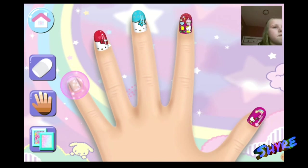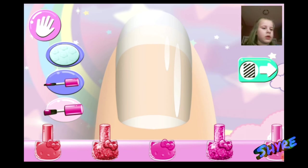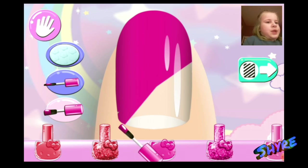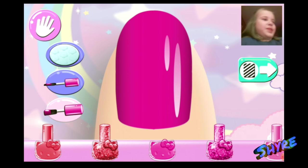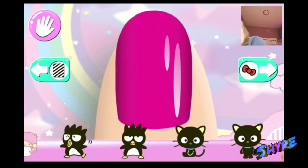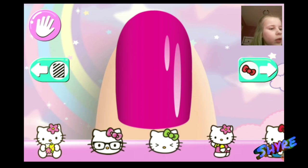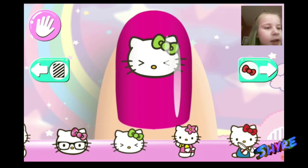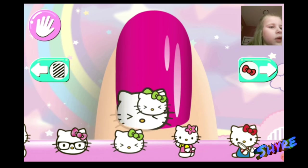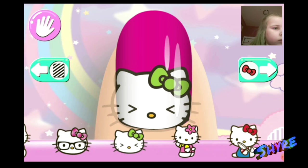Looks great. Now you can do the next nail. Okay, I'm going to do this pink. I'm gonna do the yikes one. Yikes! And it too. Yikes, I love it.